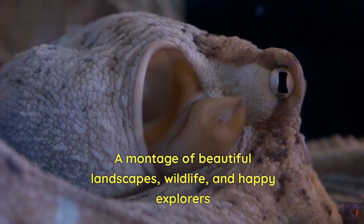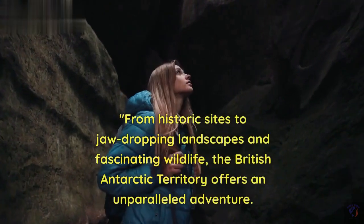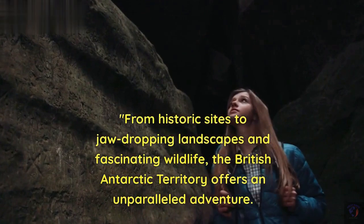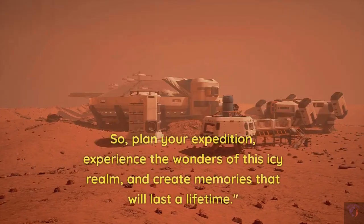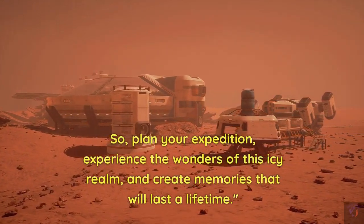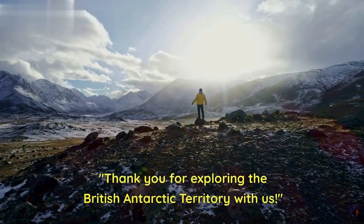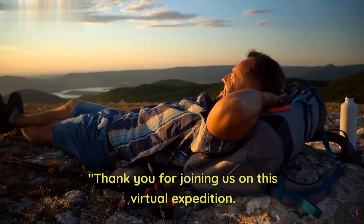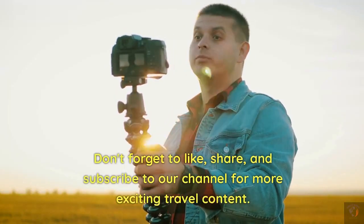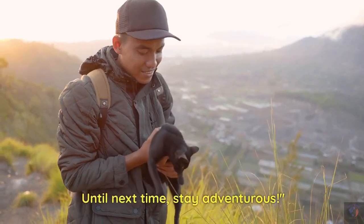From historic sites to jaw-dropping landscapes and fascinating wildlife, the British Antarctic Territory offers an unparalleled adventure. So plan your expedition, experience the wonders of this icy realm, and create memories that will last a lifetime. Thank you for exploring the British Antarctic Territory with us. Don't forget to like, share, and subscribe to our channel for more exciting travel content. Until next time, stay adventurous.